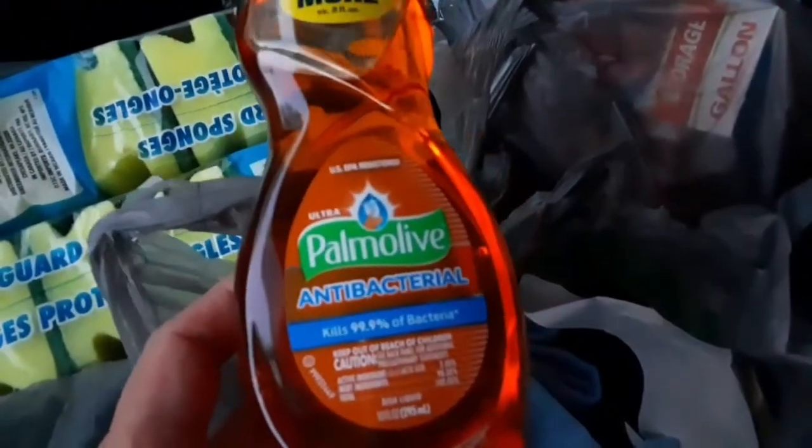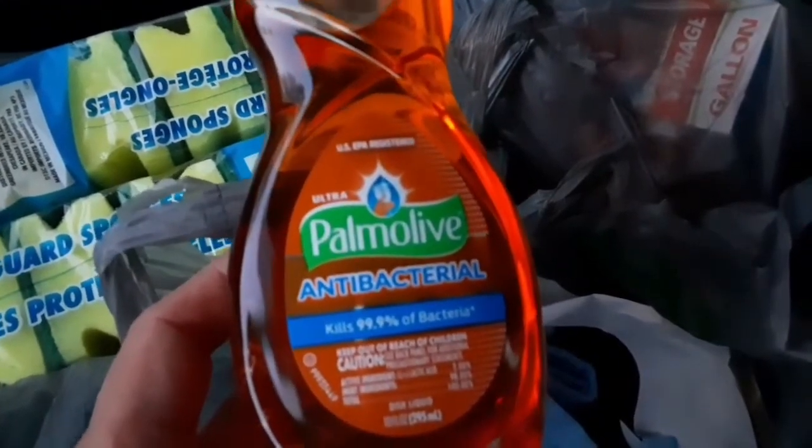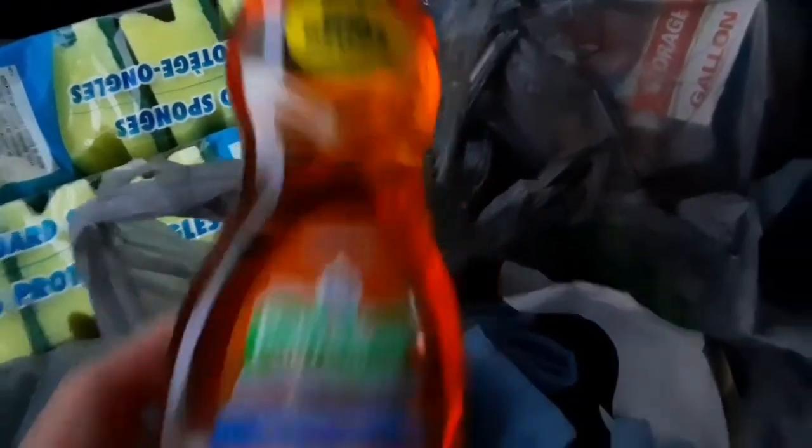I also picked up some wash racks — a bunch of those. And this Palmolive antibacterial kills 99.9%.